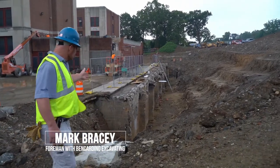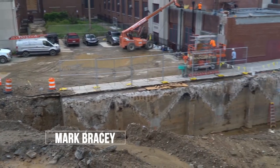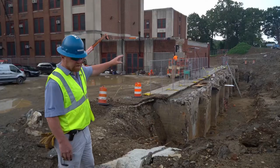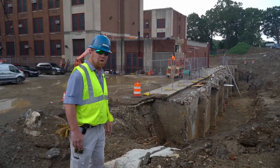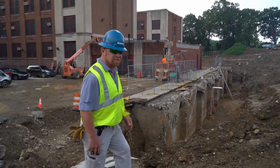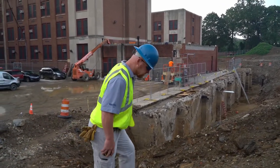This area here will be waterproofed and backfilled with an underdrain system to drain any water that gets under the surface, all connected into the new storm system that has different types of rain gardens and infiltration beds to be more conservation-friendly with the stormwater runoff.